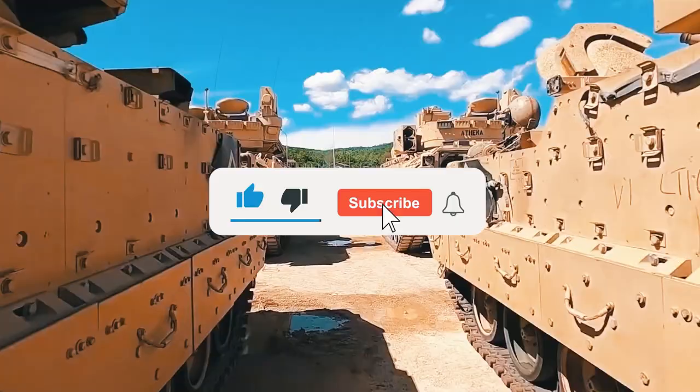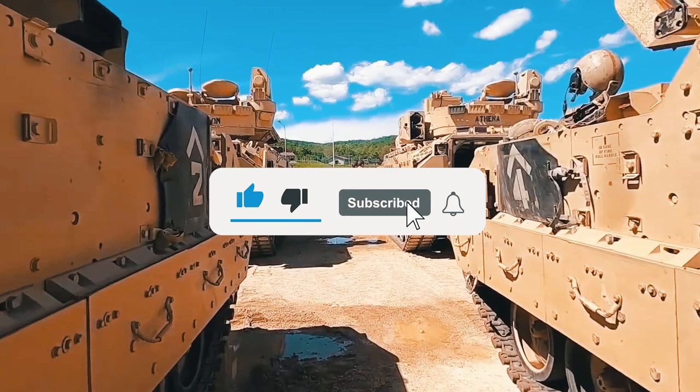Share your predictions in the comments below. And if you enjoyed this video, please leave a like. Also, subscribe to the channel and hit that notification bell to see more content just like today's. Thank you, and we'll see you in the next video.